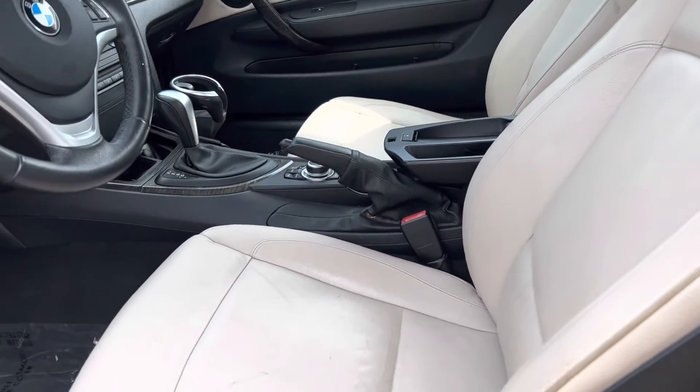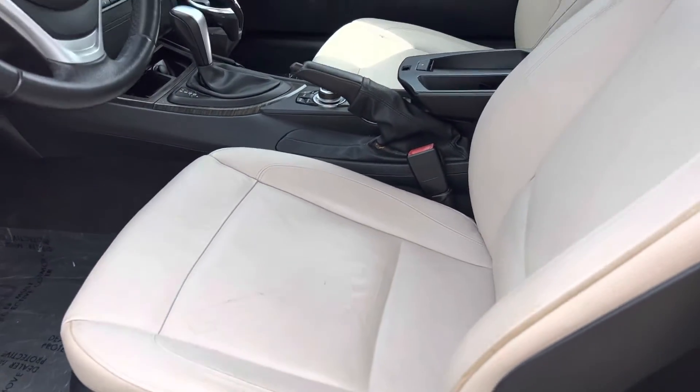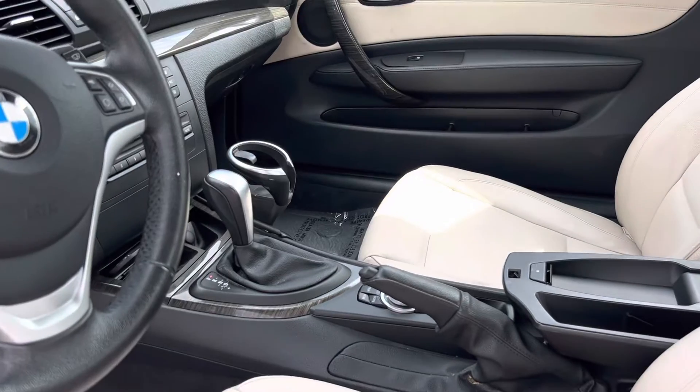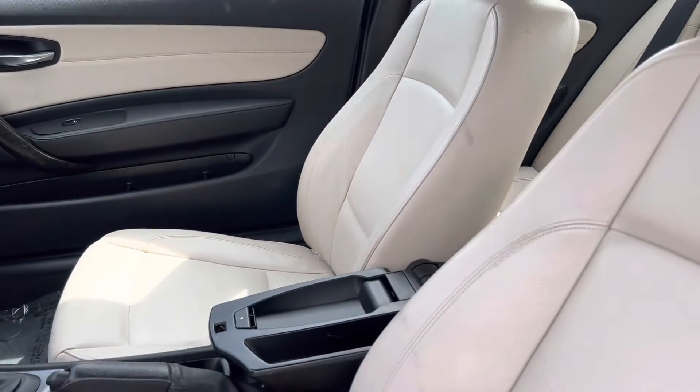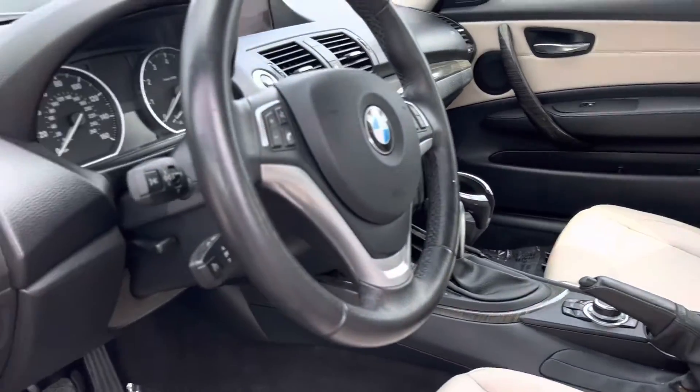We price our cars very competitively, which doesn't leave room to do stuff like dye the seats. We focus mainly on mechanical — to make sure everything's mechanically sound. And as I said, the car is definitely mechanically sound. It drives great.